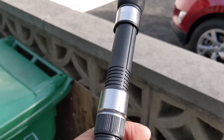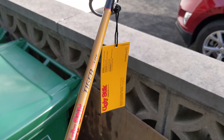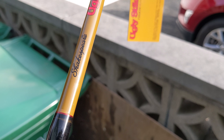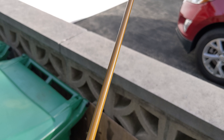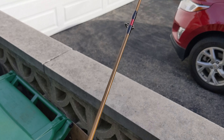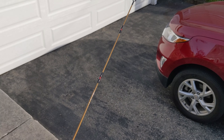You're looking at the Ugly Stick Tiger Elite. Striper fishing is among us! I needed something I could use off the boat — $87 on Amazon, seven foot heavy, handles one to five ounce swim baits and all that.